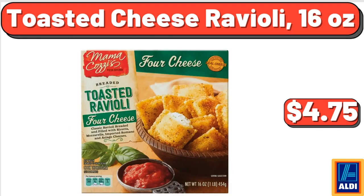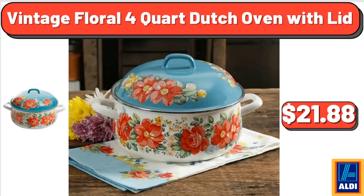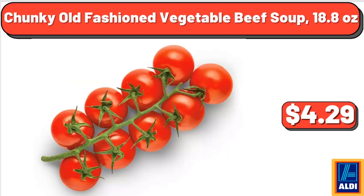Toasted Cheese Ravioli, 16 Ounces, $4.75. Insulated Lunch Kit Set with Extra Bag and Bottle, Gorgeous Garden, $32.97. Vintage Floral 4 Quart Dutch Oven with Lid, $21.88. Snacking Tomatoes on the Vine, 12 Ounces, $4.29.